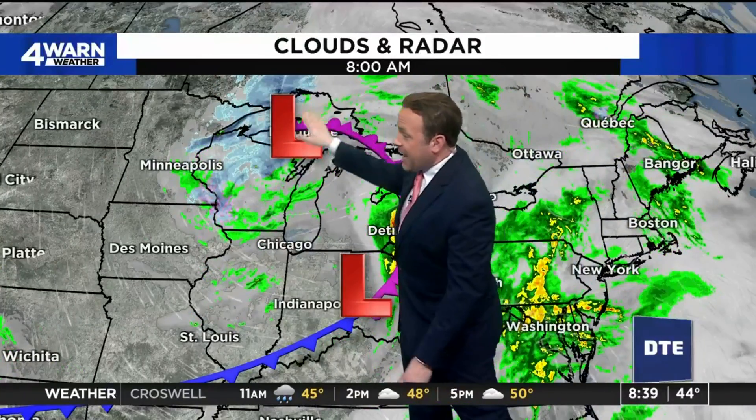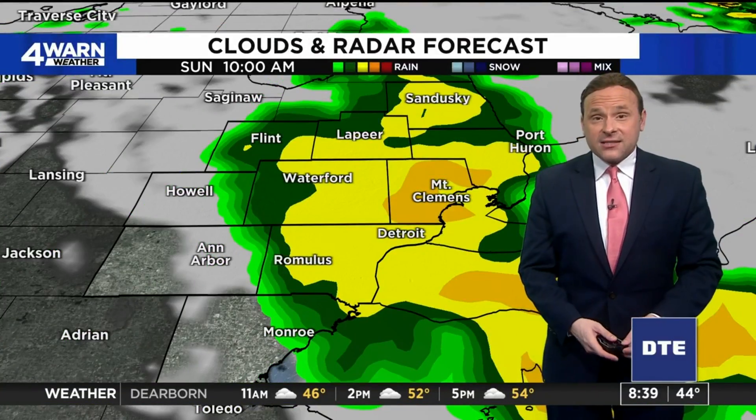All pivoting around what we call a double barrel low pressure system, thanks to two areas of low pressure — one off to the north and west over Marquette, the other one just to the north of Cincinnati this morning. You can see that counterclockwise circulation spinning all the moisture around it right into Metro Detroit this morning, and that's what's going to keep us on the active side of things as we go throughout the next couple of days.